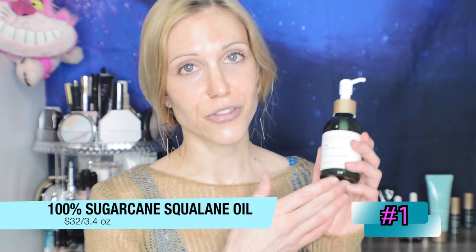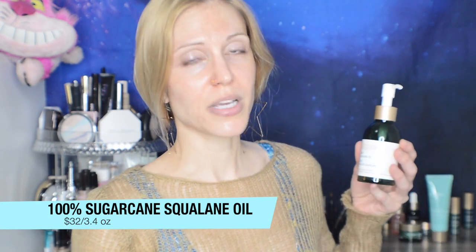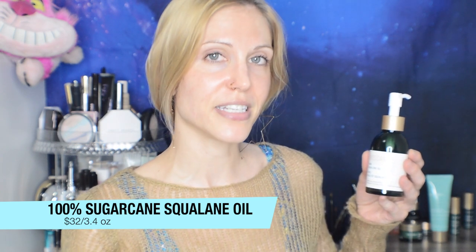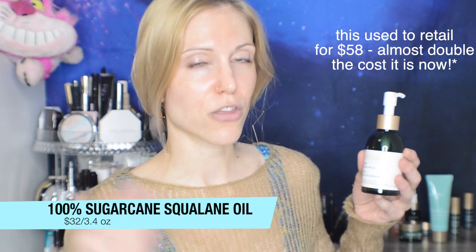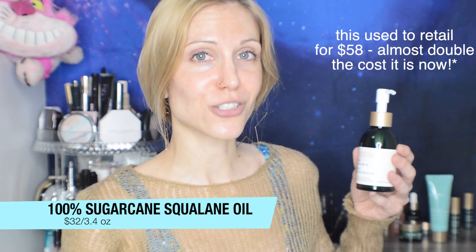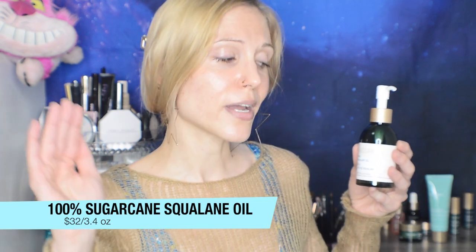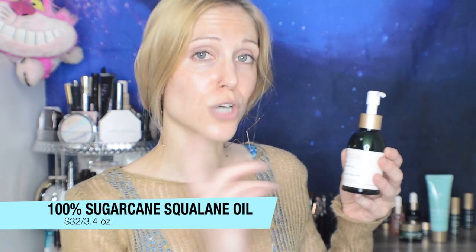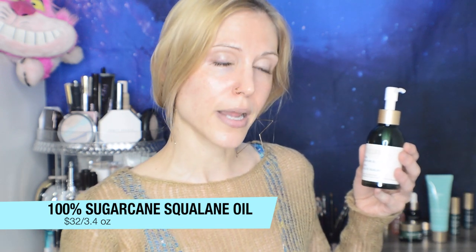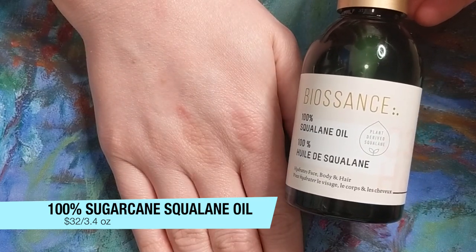Number one has got to be their 100% squalane oil. I'll be 100% honest — this was the first product I bought from this brand, and I would not have bought it if they hadn't dropped the price. Originally I thought it was too high, especially comparing it to The Ordinary's squalane price, and then the Inkey List came out with a $10 squalane. It was wise of Biossance to drop the price and get people like me, who were initially skeptical, to give it a try.